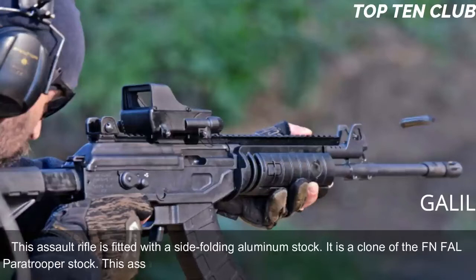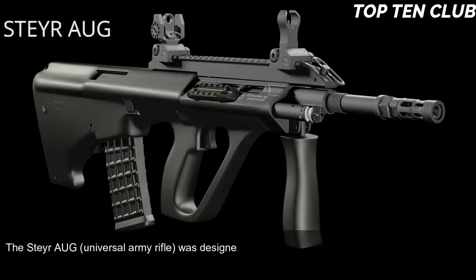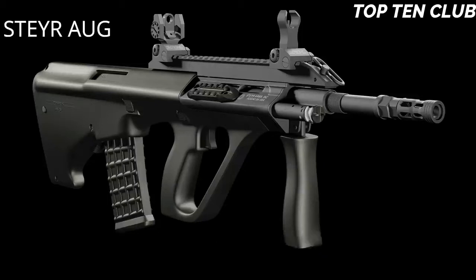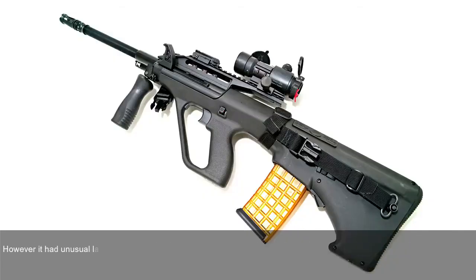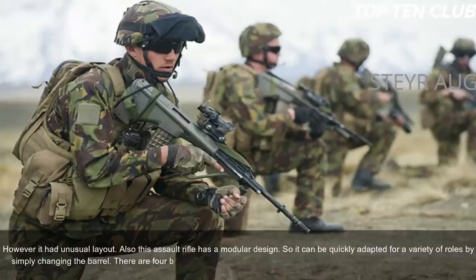Number 5: Steyr AUG, Austria. The Steyr Universal Army Rifle was designed in Austria and adopted by the Austrian Army in 1977. When it first appeared, it was considered revolutionary in many respects and immediately became popular. It is chambered for standard NATO 5.56x45mm ammunition and is a gas-operated, selective-fire weapon with an unusual bullpup layout. The AUG has a modular design and can be quickly adapted for various roles by simply changing the barrel — four basic barrels are available: standard, compact, carbine, and light machine gun.